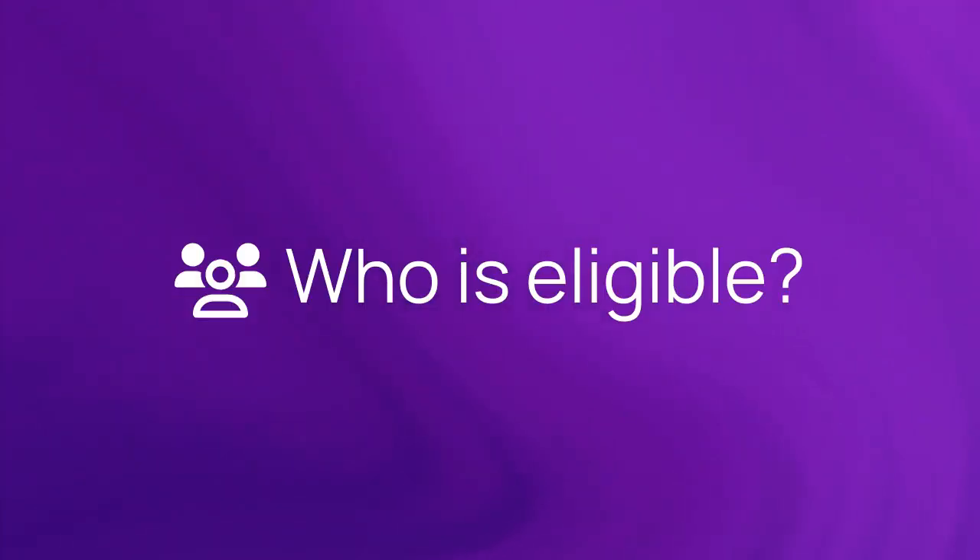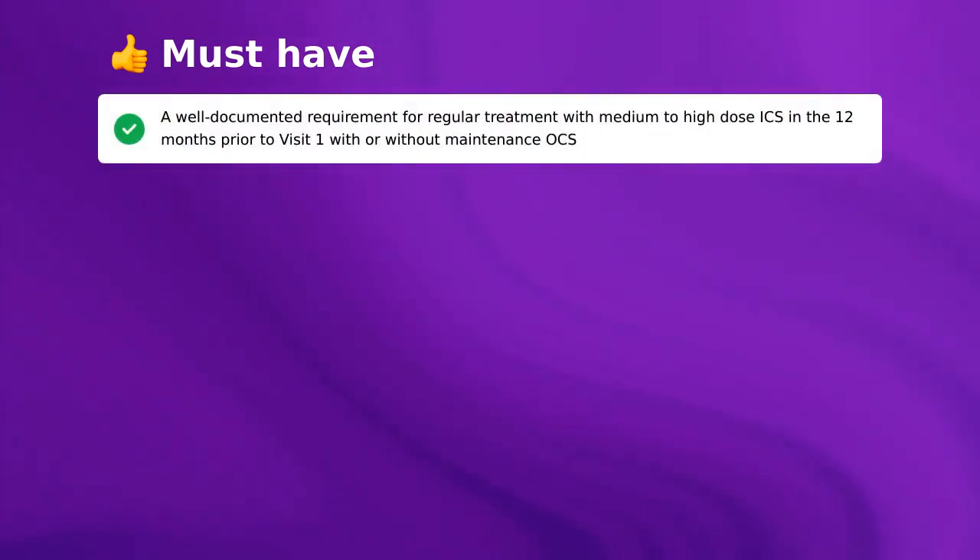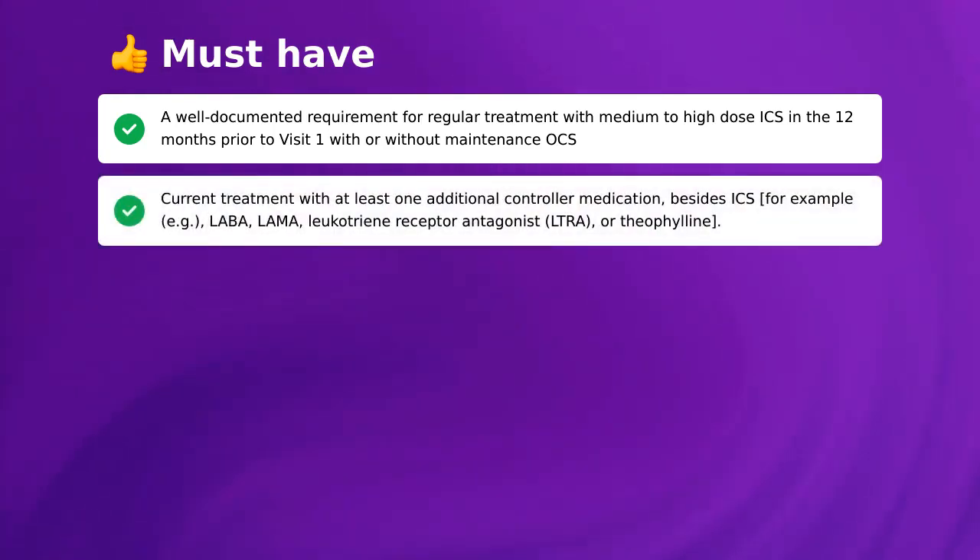Who is eligible to participate in the trial? To qualify, a few things must be true for you. You must have a well-documented requirement for regular treatment with medium to high-dose ICS in the 12 months prior to visit one, with or without maintenance OCS. Current treatment with at least one additional controller medication besides ICS — for example, LABA, LAMA, Leukotriene Receptor Antagonist (LTRA), or Theophylline.